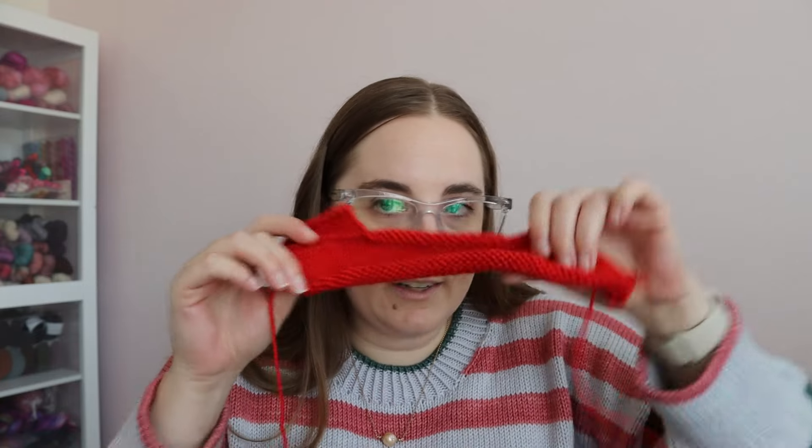I did some research and asked on Instagram, and people suggested trying a lifted increase, a knit front back, or twisting my stitches. So I had a whole list of different things to try for the edge details and increases. This swatch was one of my last attempts where I was really close to getting what I wanted, and I finally decided to crank up a fresh skein, start fresh, and knit the back panel in a way I think is really going to work.